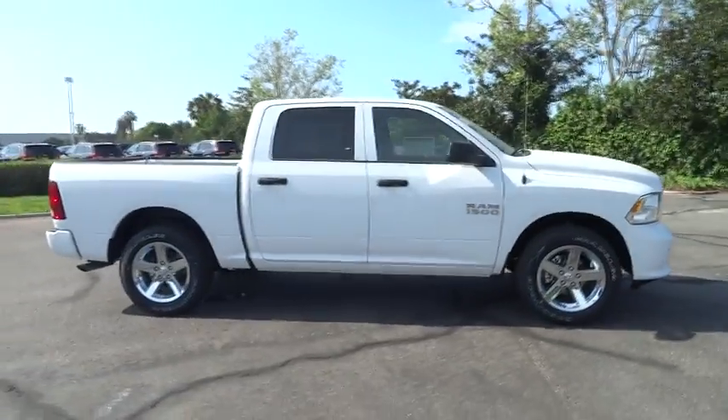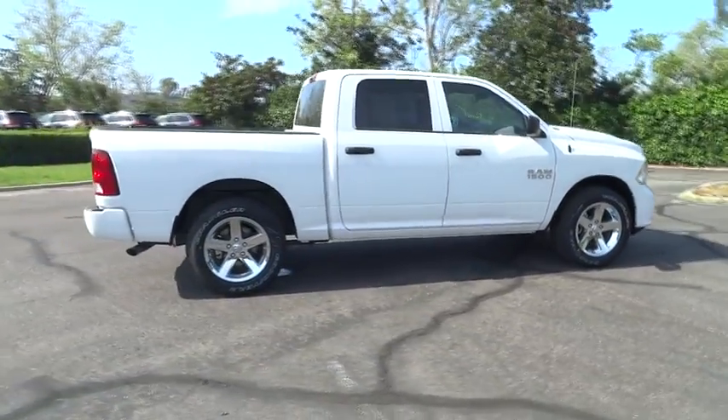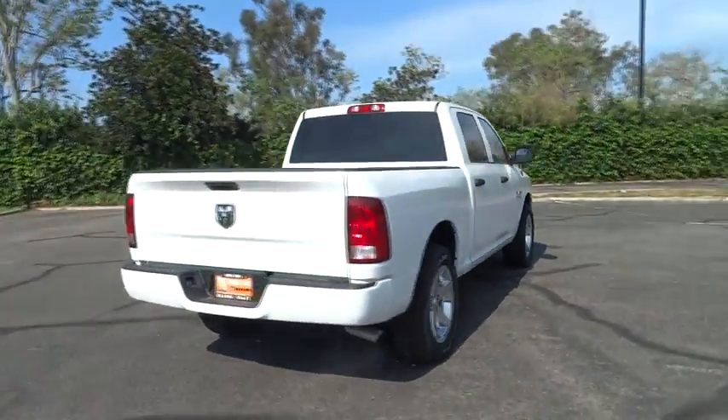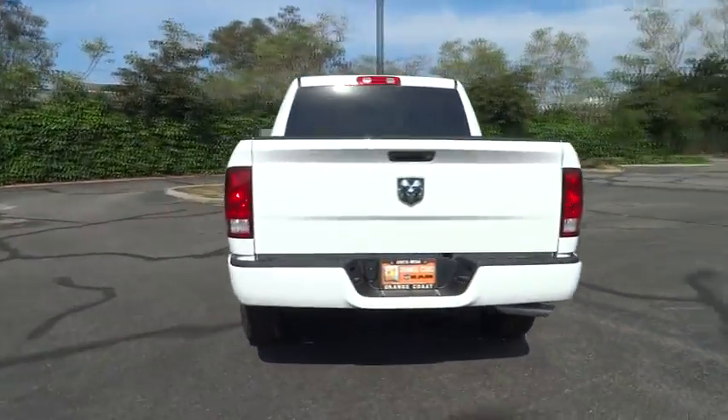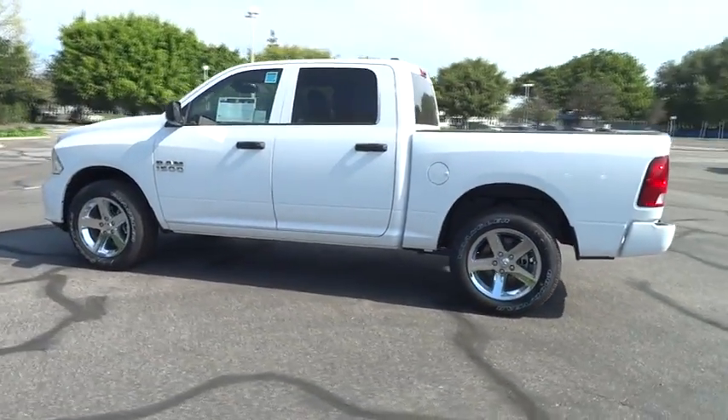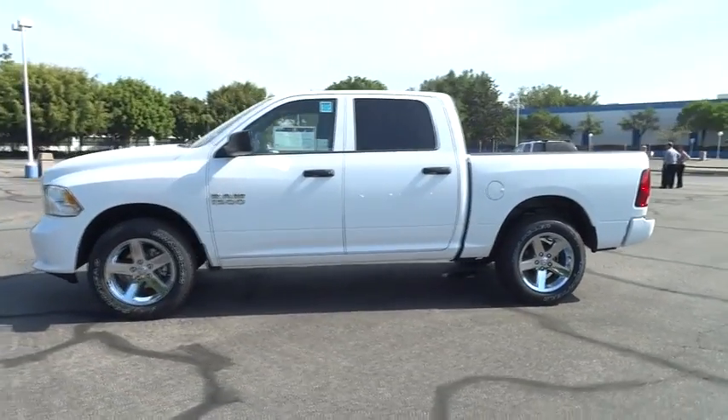2015 Ram 1500. When the Dodge Ram 1500 went against the Chevrolet Silverado, Ford F-150, and Toyota Tundra, which are all excellent trucks in their own right, the Ram took home the prize for its well-rounded strength and is priced below $35,000.